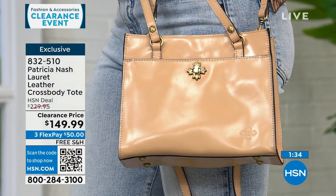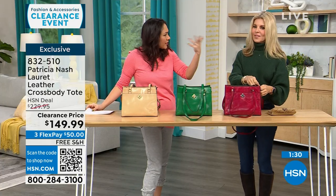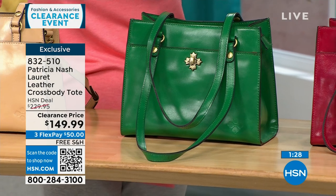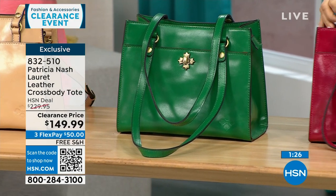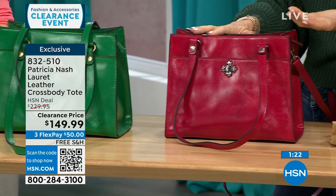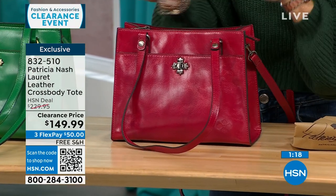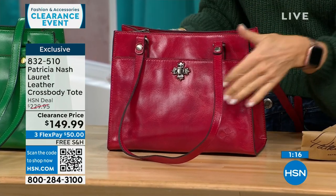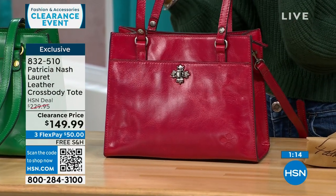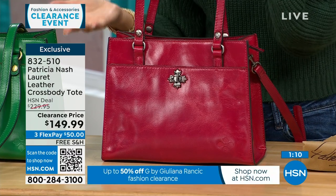Just three beautiful options: sand, green, and granita. Don't be afraid to do a color. Patricia Nash and her daughter are known for their travels in Europe — she goes to vintage shops, picks what she likes, and designs from there. This one is really special being exclusive to HSN. The clearance price is amazing.